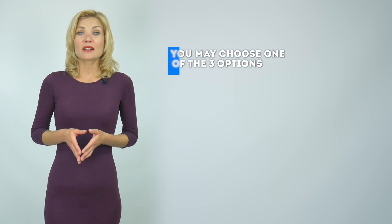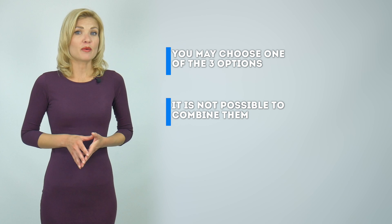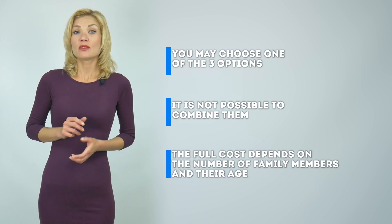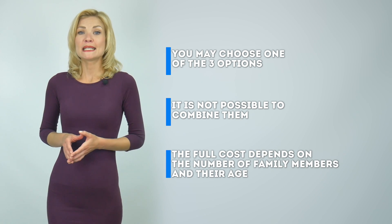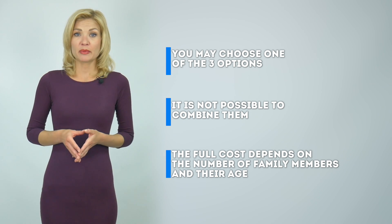You may choose one of the three options we just went through, but it is not possible to combine them. Please note that the full cost depends on the number of family members you intend to include in your application, as well as their age. To calculate the exact cost, please use our cost calculator by clicking the link above or by following the link in the description.